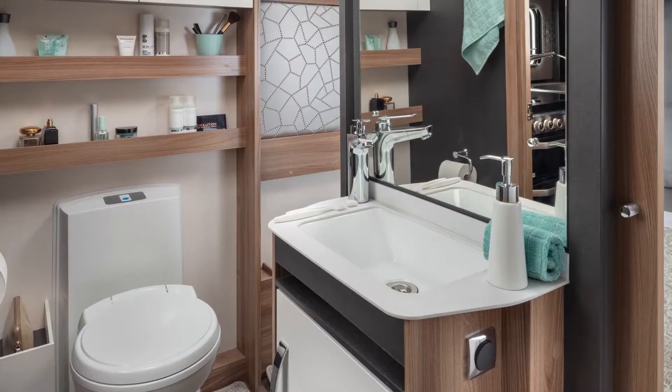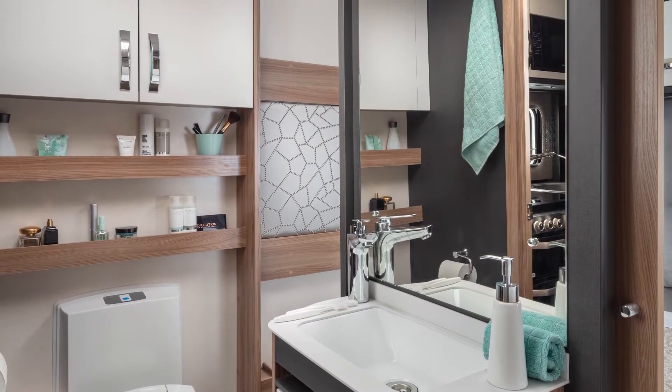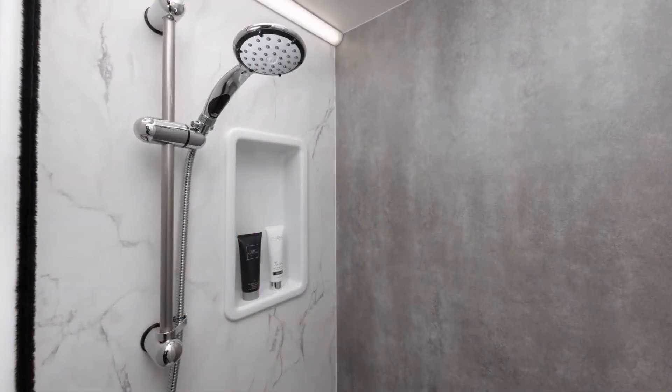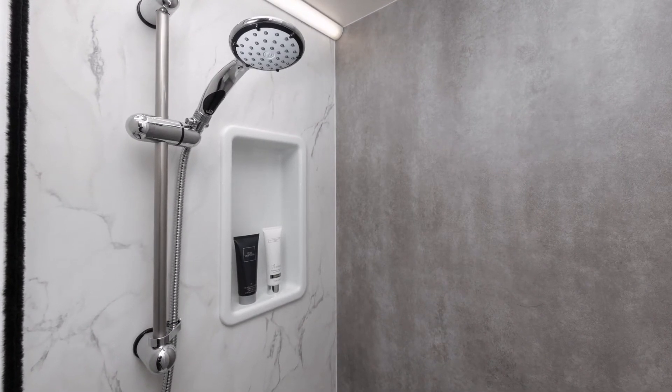Continuing a stylish boutique hotel vibe, washrooms are fitted with sleek moulded sinks, enhanced lighting and ample storage, including a contemporary marble effect shower compartment with a handy shelf for toiletries.